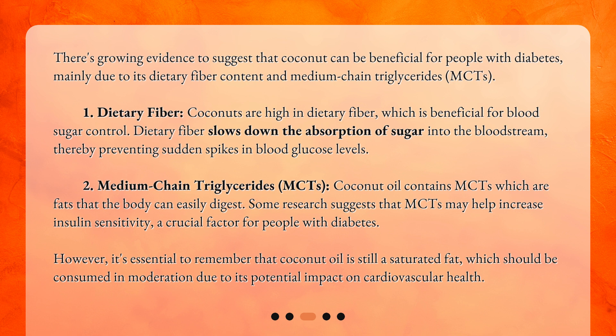However, it's essential to remember that coconut oil is still a saturated fat, which should be consumed in moderation due to its potential impact on cardiovascular health.